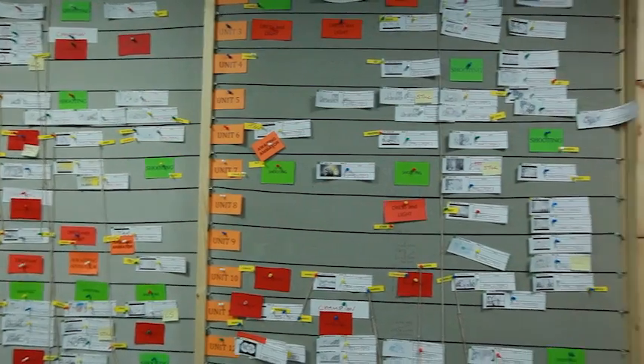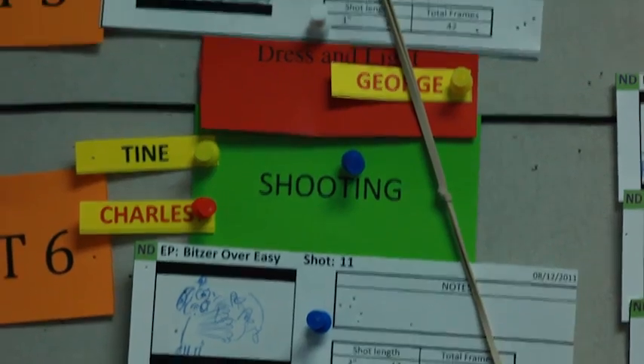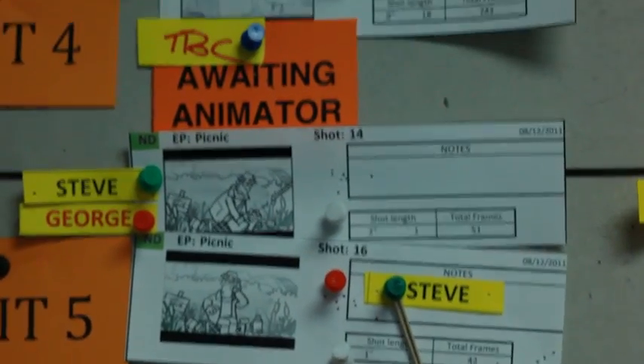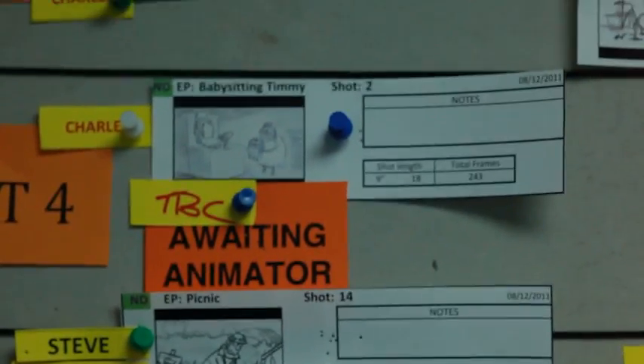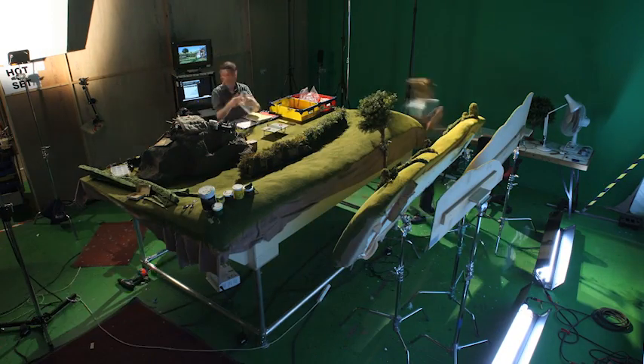I schedule out the shooting week as far in advance as I can with the shot cards, and I produce a weekly picture schedule on Monday which is a reference of the target for every unit for that week and tells all the crew on the floor the shooting order and what's happening.